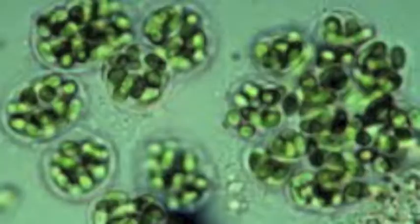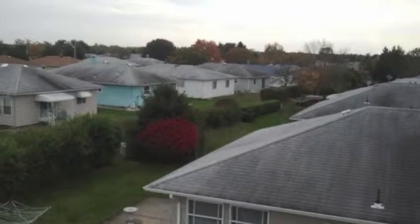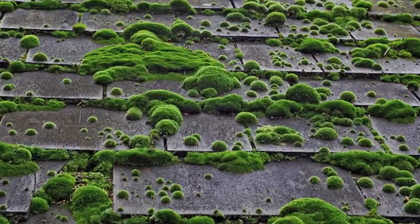Pressure washing a roof does nothing to kill the mold spores. These mold spores are very contagious — the same goes for lichens and also moss.